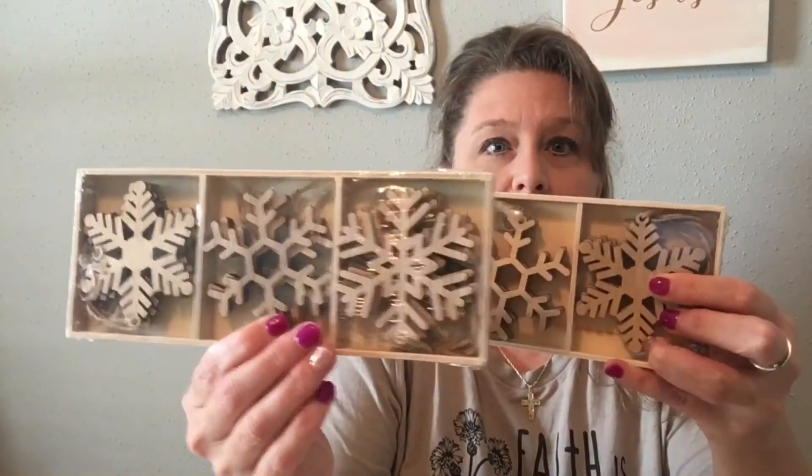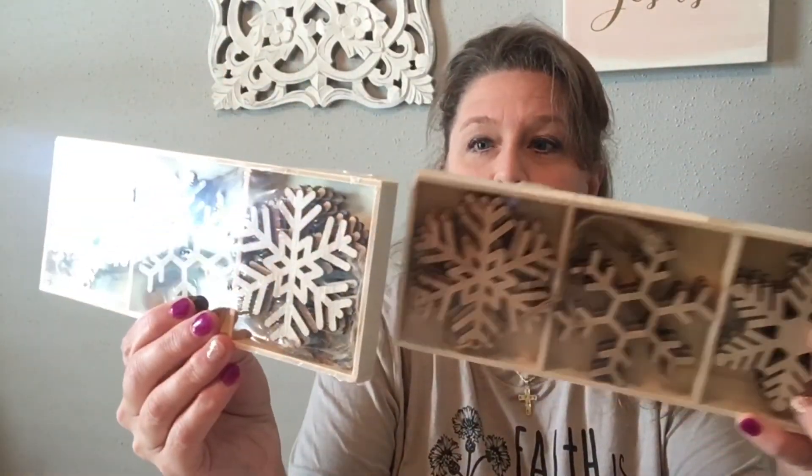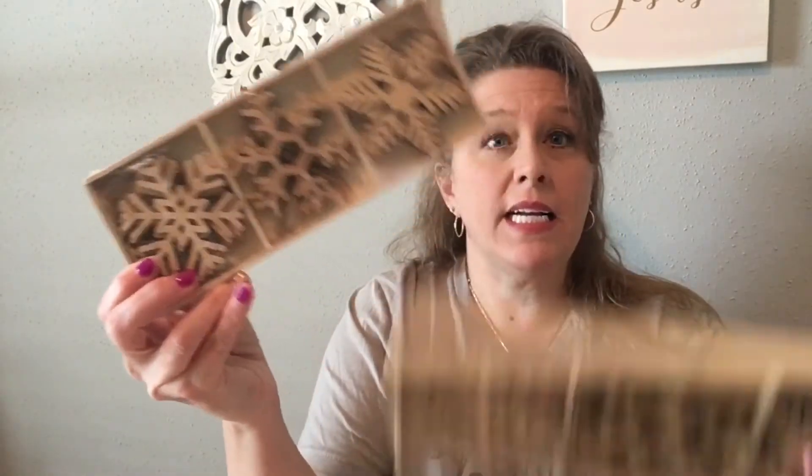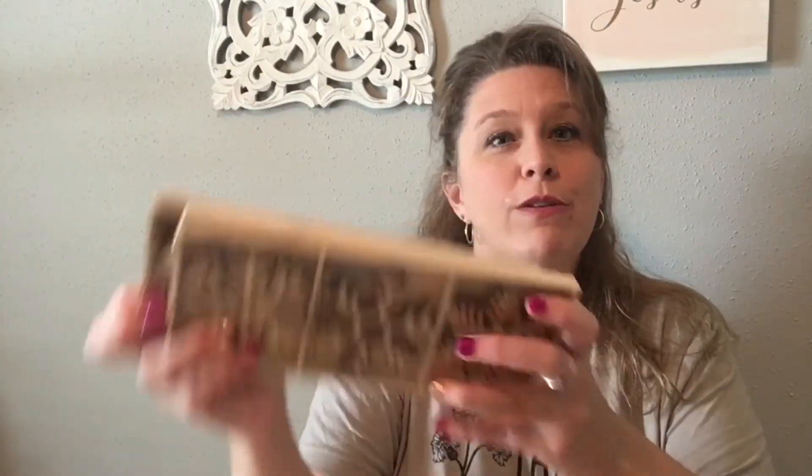These two things I got were wooden snowflake ornaments. They are new in package, originally handmade ornaments. It's a set — I think a set of 12 — but they were only 99 cents a piece. You can either paint them and put some glitter on them, or you can use them as package toppers. So I went ahead and picked those up.